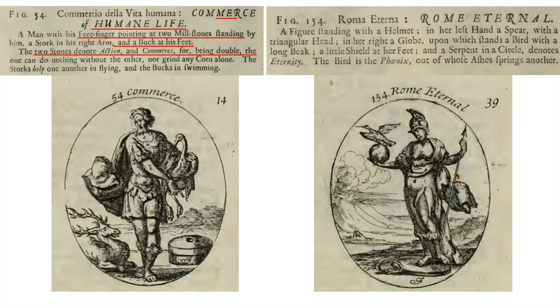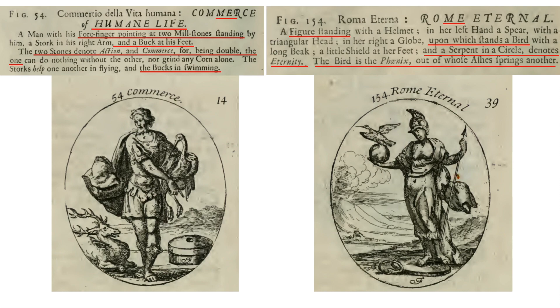'The stalk helps one in the room flying, and the buck's in swimming.' Figure 154, Rome Eternal — you can see the 'me' there — 'me eternal.' A standing figure with a helmet in her left hand, a spear with a triangular head in her right, a globe upon which stands a bird with a long beak, a little shield at her feet, and a serpent in a circle which denotes eternity. The bird is the phoenix, out of whose ashes springs another.